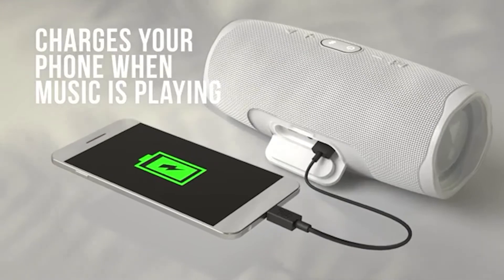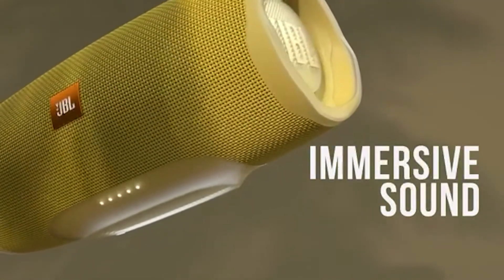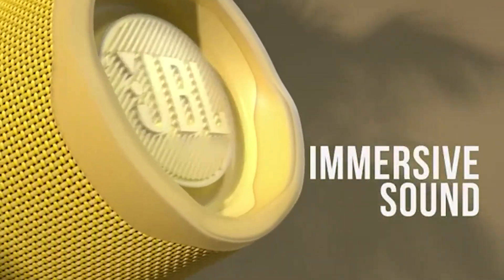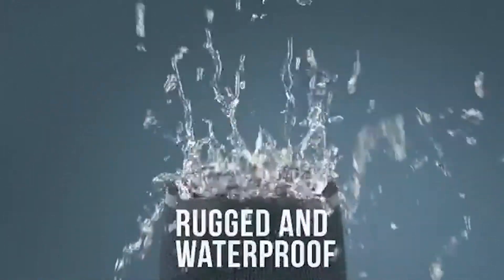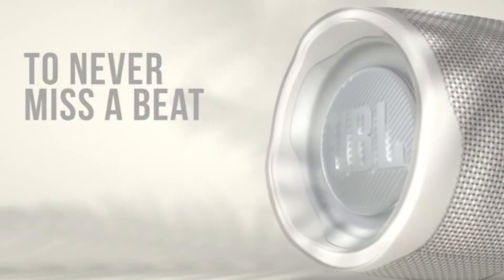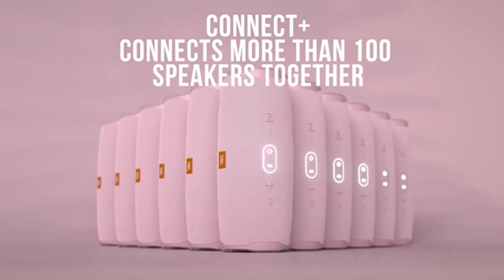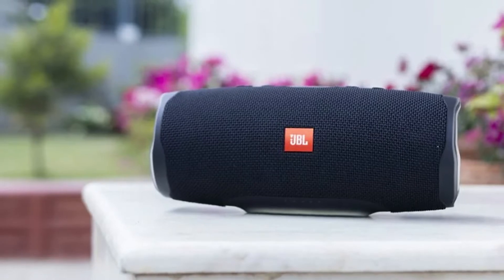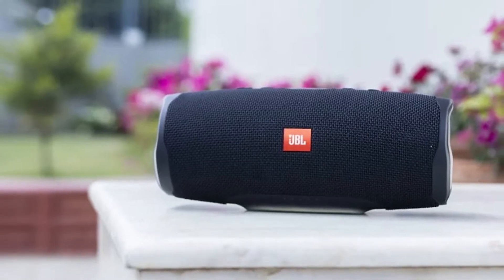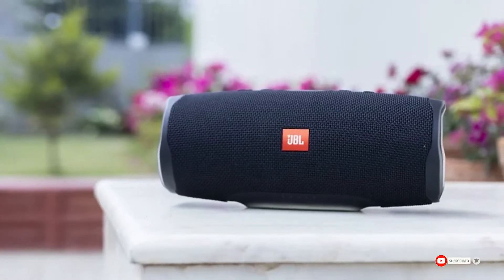It is IP67 certified waterproof and can float in water — if you accidentally drop it in water, it will neither get damaged nor drown. It is fully safe to use in water. From look and design, it is almost similar to the JBL Charge 3, which is also a good speaker with a lower budget. You should also check the JBL Charge 3 before buying the JBL Charge 4.